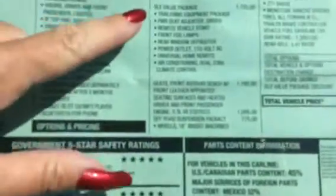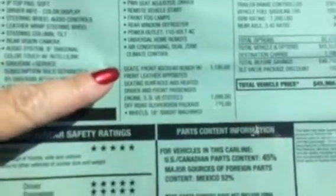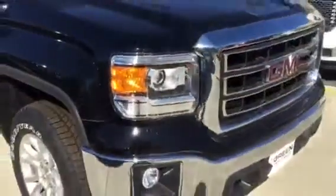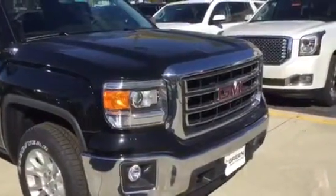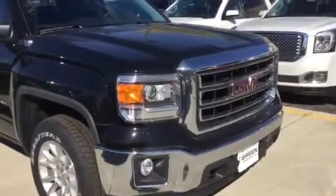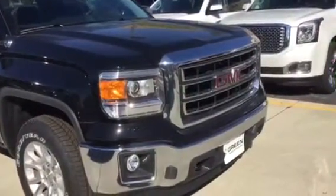We have the SLE value package, front bench with leather-appointed seating, and still the C-31 package on this one as well. Remember, you do get four service visits to use within two years or 24,000 miles for your oil changes and tire rotations at your local GM dealer.